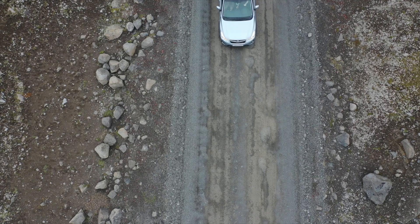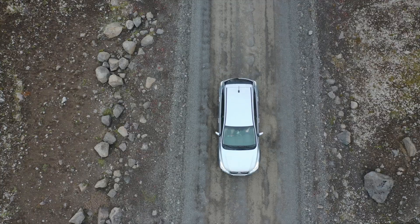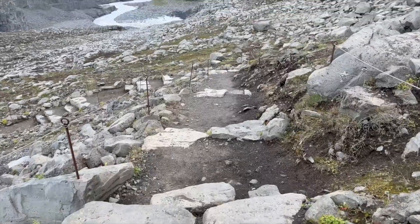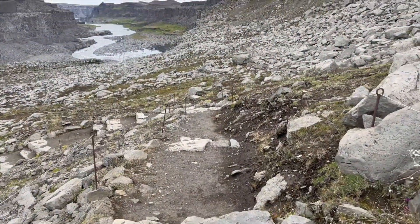The next stop is on the west side of the most powerful waterfall in Iceland. There's a little bit of uneven ground to walk there, but it's so worth it to see Dettifoss.